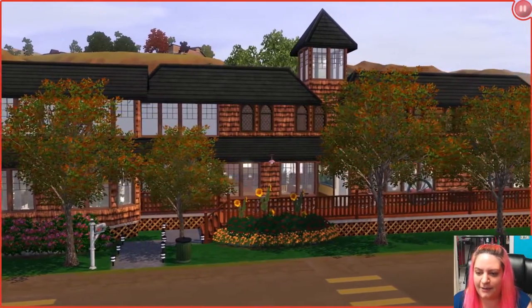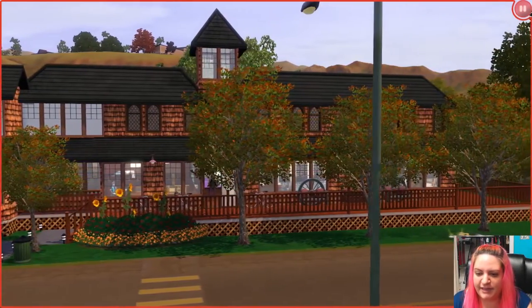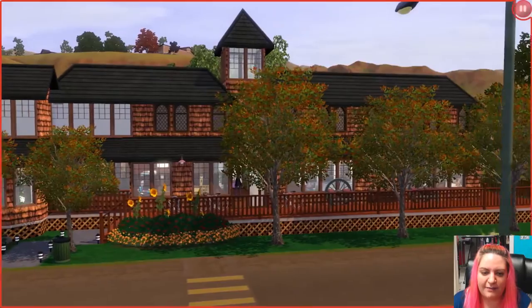This is placed here in Appaloosa Plains — it's a pretty large lot, but you can place it wherever you want. My friend Jenny made it, and you can find all the information including her Sims 3 gallery and the download link in the description below.